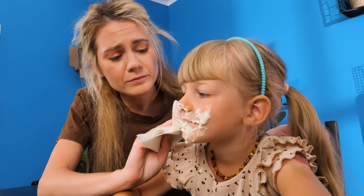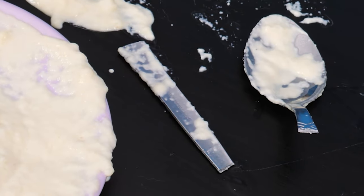Good job, dad! Mmm, yummy! Ugh, what a mess! Let's clean up, sweetie! How did this happen? The spoon broke! Well, that explains it!